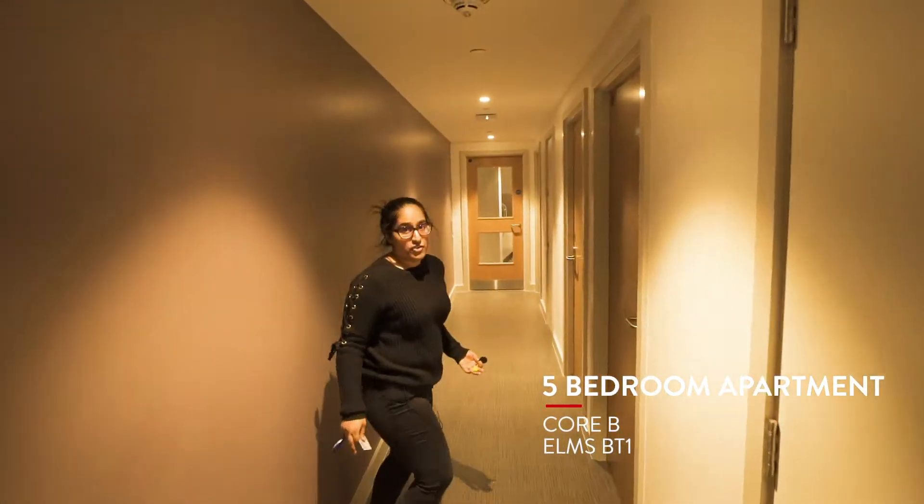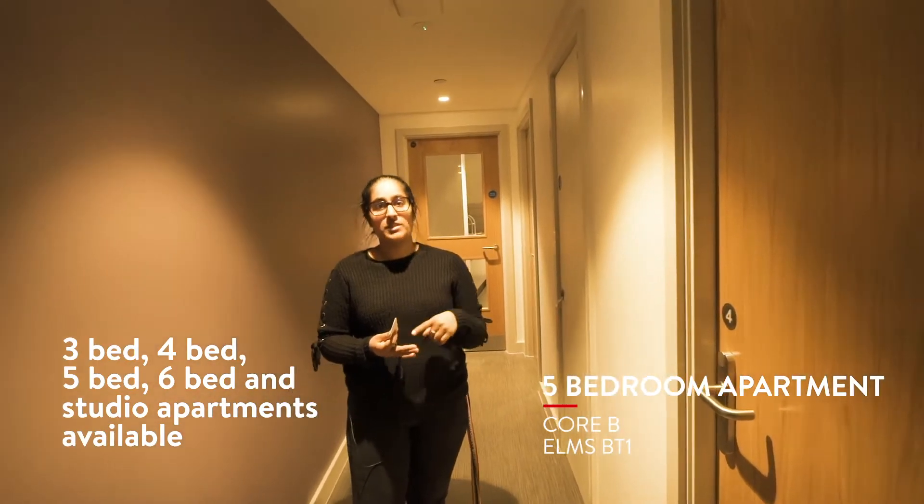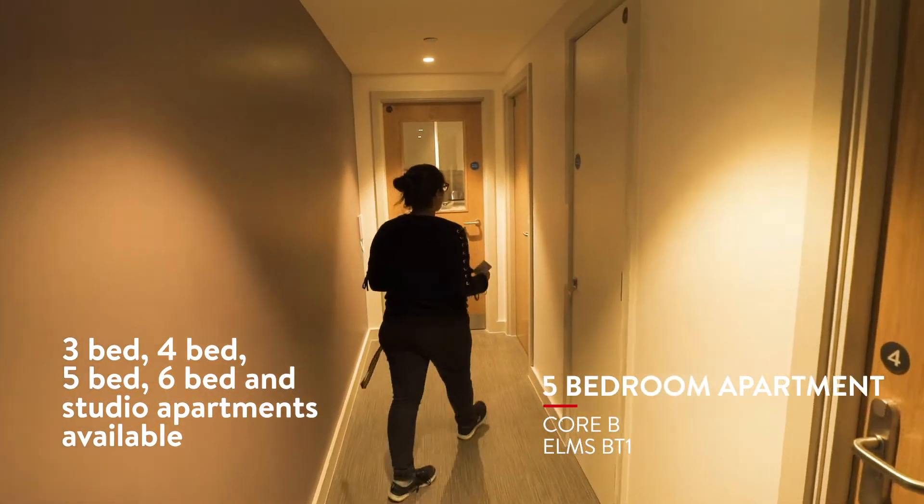This is a five-bedroom apartment. Elms BT-1 has three bedrooms, four bedrooms, five bedrooms, six bedrooms, and studios available.